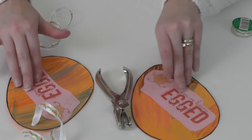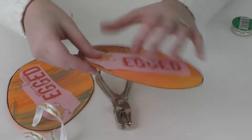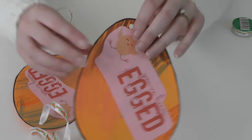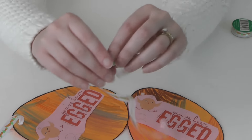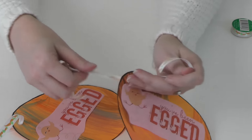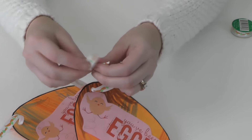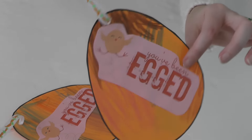Kennedy has finished coloring both of her eggs and we have put the 'You've Been Egged' decals right in the middle. Now you're going to take a hole punch and punch a hole right at the top, just like I did here. I'm going to insert this cute little carrot ribbon right at the top, and this egg is going to go on the door handle when we deliver our egg baskets. I'm just going to tie a knot right here and we are ready to deliver!